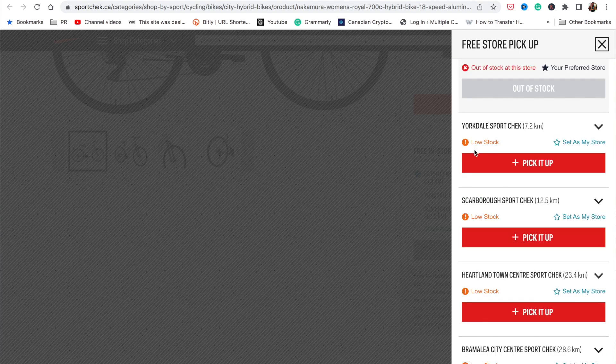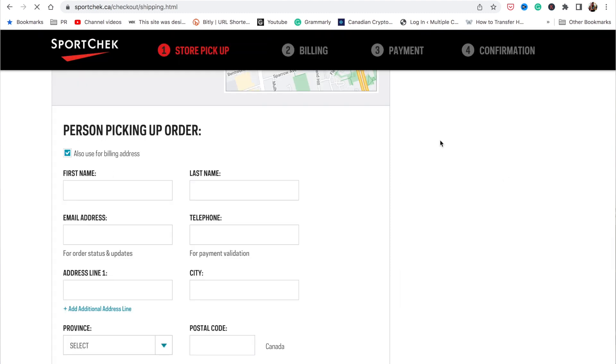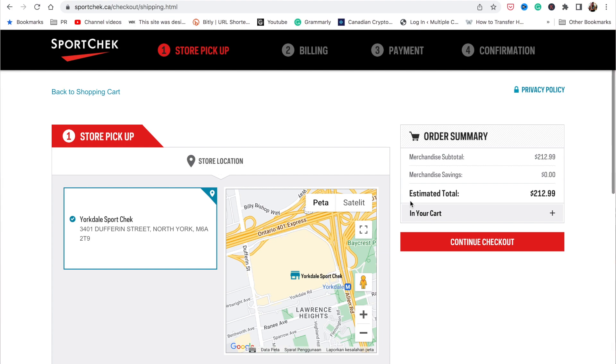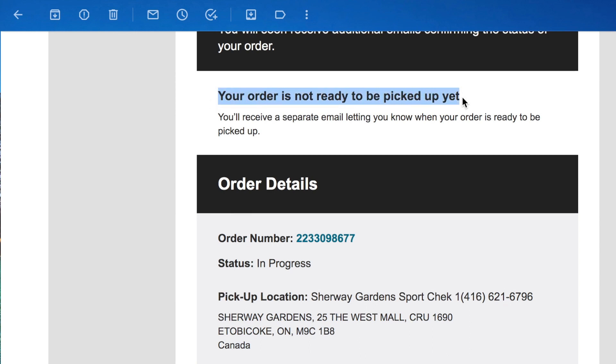Once you pick a store, add the bike to the shopping cart. You'll see an option that says available for ship to home, but in this example we want in-store pickup. Go to checkout, fill out your details — make sure the name matches the person picking up the bicycle — and complete the purchase. SportCheck will then send you a confirmation email saying your order is not ready to be picked up yet. Wait until the bike is confirmed ready, because they need to get it assembled at the store. I got a call the next day and they told me I could pick up my bike in about three to four business days.